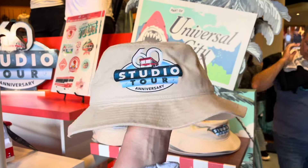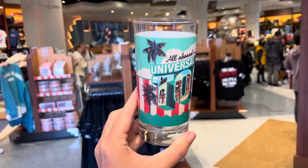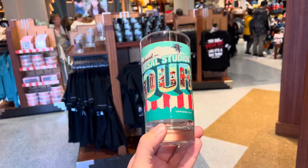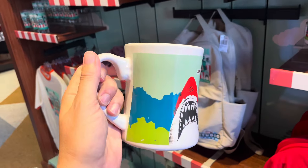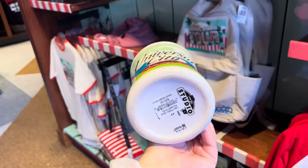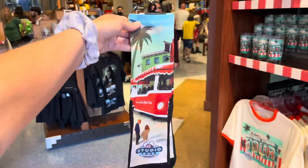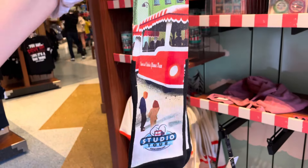There's a 60th anniversary studio tour bucket hat for $28. If you collect glassware, there's a studio tour glass for $12. I want this mug, but I don't think I have room in my suitcase with my Woody Woodpecker popcorn bucket. This is $20. For $18, you can get some studio tour socks.